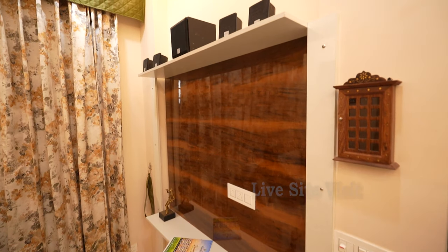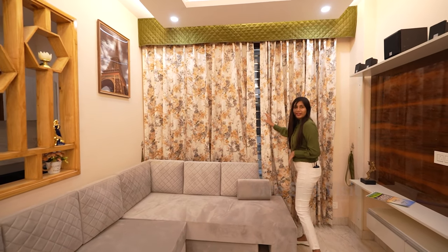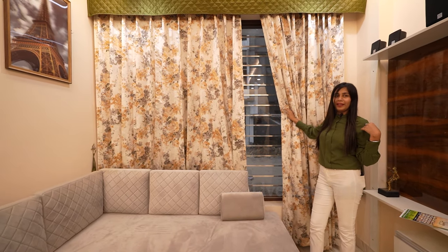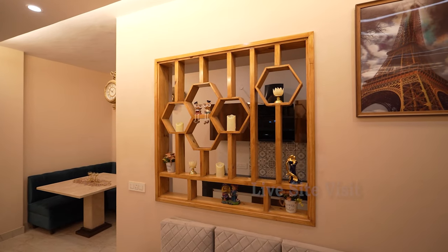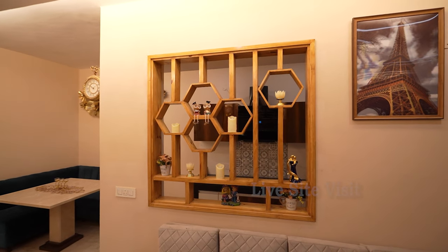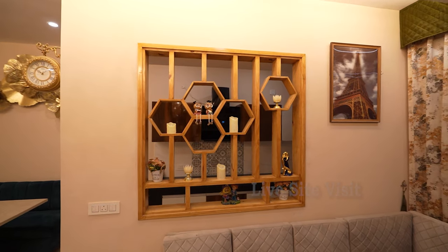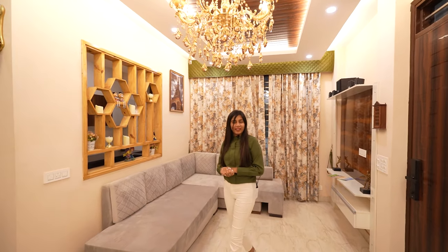There are attractive cabinets and a window for natural light. The wall is a wooden wall. If you want sliding doors, we will also provide those. Now we have come to the dining area.